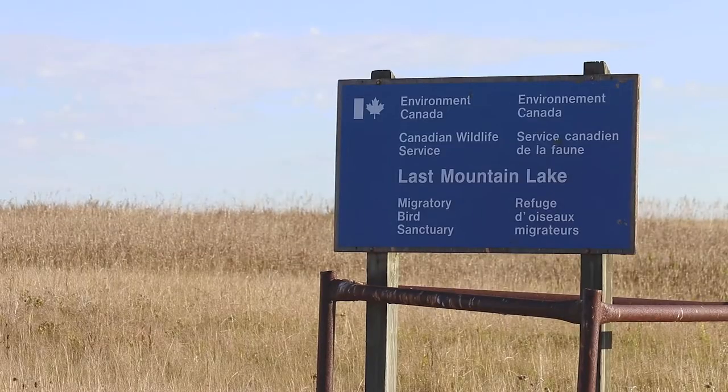Today I am at the north end of Last Mountain Lake, which for more than a century has been a national wildlife area. Back in 1887, it became the first federally protected bird sanctuary in all of North America, and it's birds that bring me here today.